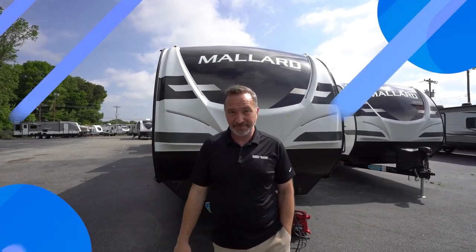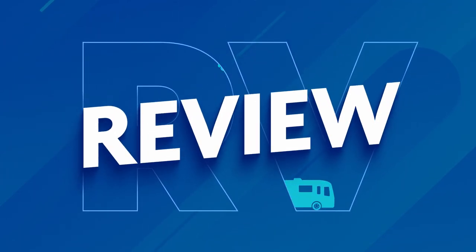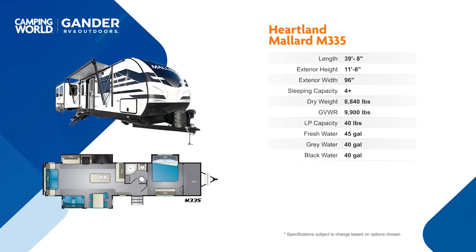Wait until you see this for sleeping beauty right here. This Allure furniture is not only alluring, it's extremely comfortable. And you're going to notice that in this brand new 2021 Heartland Mallard M335, it's all over the place.